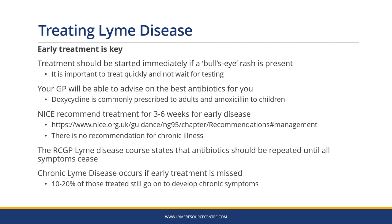Early treatment is key for dealing with Lyme disease. If symptoms are allowed to develop, treatment is much more difficult. Treatment should be started immediately if a bullseye rash is present — it's important to treat quickly and not wait for testing. Your GP will be able to advise you on the best antibiotics for you. Doxycycline is commonly prescribed to adults and amoxicillin to children. NICE recommend treatment for three to six weeks for early disease, but there's no recommendation for chronic illness. The Royal College of GPs Lyme disease course states that antibiotics should be repeated until all symptoms cease. Chronic Lyme disease occurs if early treatment is missed, and even for those who are treated, 10 to 20% go on to develop chronic symptoms.